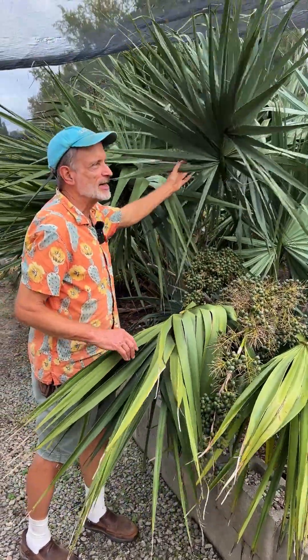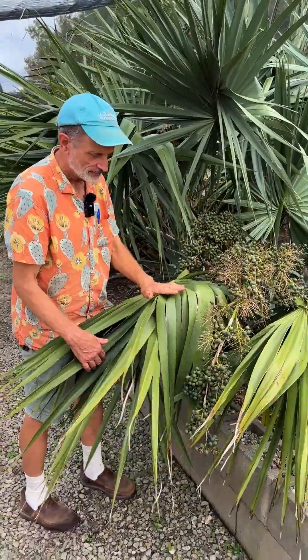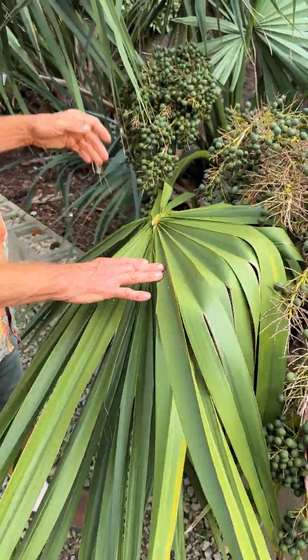I also really enjoy the sound of a sabal palm. The leaves are so stiff — they're like lightweight plastic, but perfectly rigid.